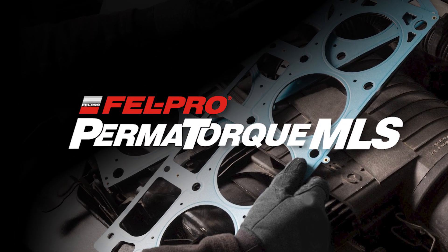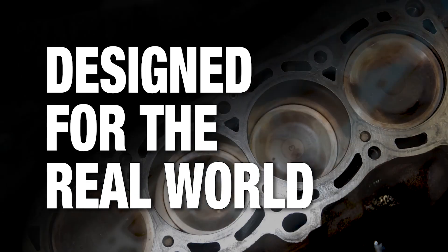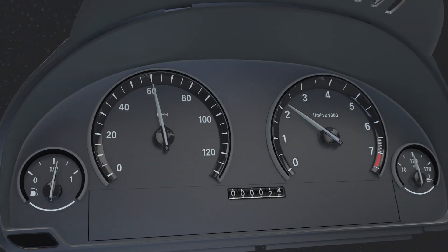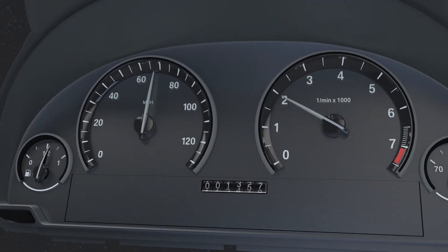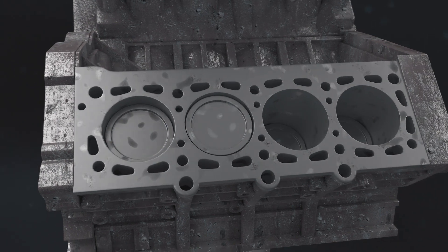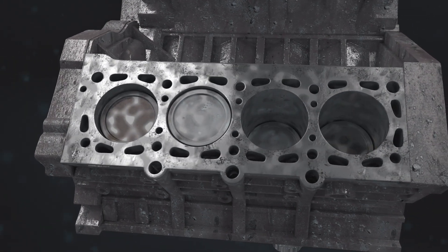Felpro Permatork MLS Gaskets are designed for the real world to help seal imperfect sealing surfaces. In the real world, vehicles age. Time and passing miles take their toll on engine components. Cylinder heads warp and pit over time, resulting in gaskets losing their seal.